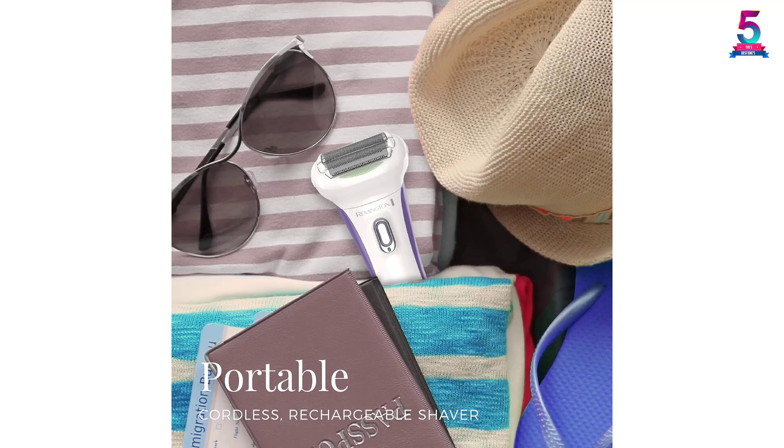You can even try it as a dry shaver. In order to clean the product, you simply need to rinse it under running water.